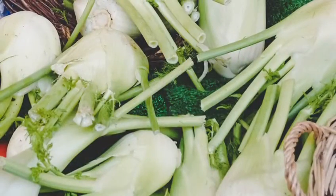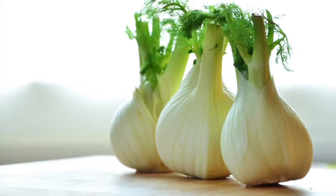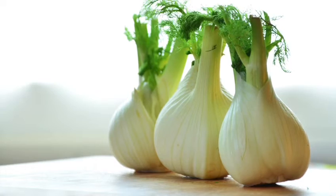The flavour of fennel pairs perfectly with roast meats and also fish. And don't throw away those fronds. They're ideal for topping recipes and decorating dishes and threaded through salads.